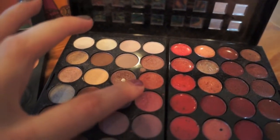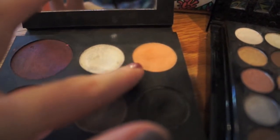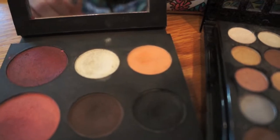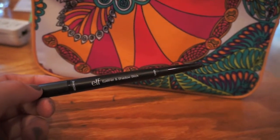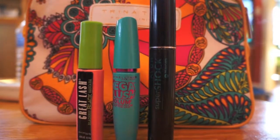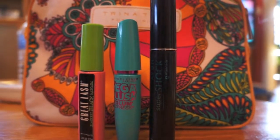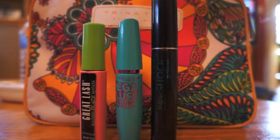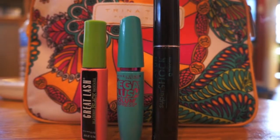For my eyes I use a raspberry color from my Avon Expert Mega Palette, and then a peach color from my Jam Cosmetics palette. For eyeliner I use this ELF eyeliner and shadow stick. I use three different types of mascara: the Great Lash Blackest Black for my bottom lashes, the Mega Plush Volume Express for my top lashes, and the Avon Super Shock wand just to separate my lashes.